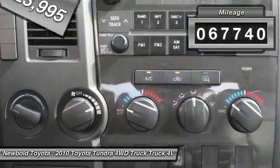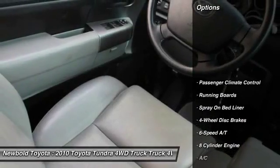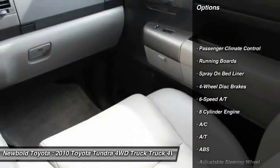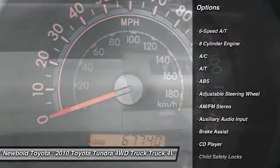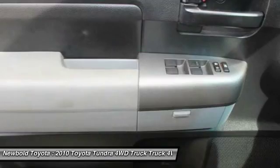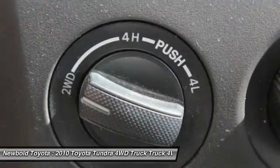This vehicle has less than 70,000 miles. Here are some of this vehicle's great options: stability control, anti-lock braking system, running boards, tow hitch, keyless entry, traction control, adjustable steering wheel, power steering, driver airbag, and four-wheel disc brakes.